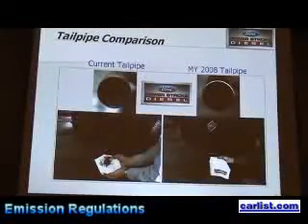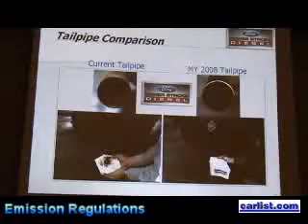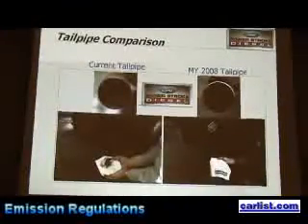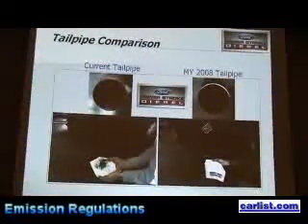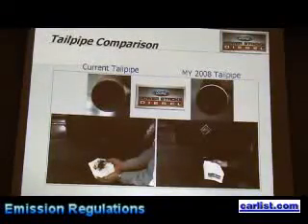We have a resonator and a tailpipe. This is current technology, and this is what the 2008 looks like. You can see all this black powder that's been collected out of the back of the exhaust pipe from the old engine, and this is the new clean diesel, where you see virtually none. We're very proud of this product and this new engine, and what we're doing to address the effects on the environment.